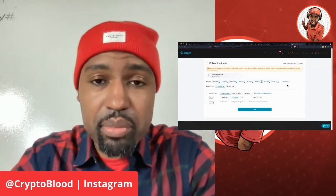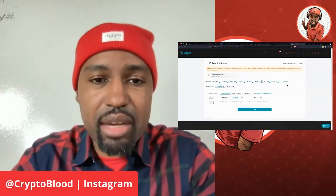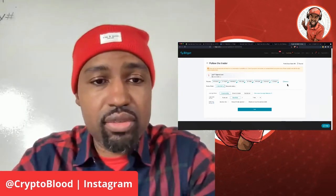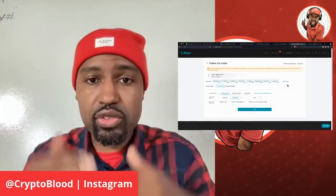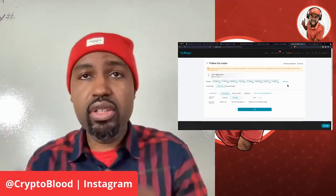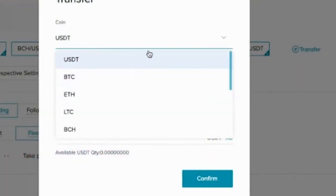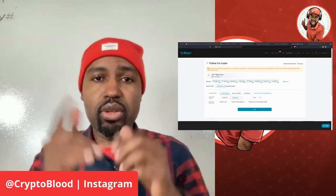I'm thinking about putting my own trading systems on Bitget, but honestly you might not even need that. Use the link in the comments below to sign up and fund your account. Just remember: if you're funding with USDT, transfer USDT over to your futures pairs for whichever ones the copy trader is using. If you're funding with Bitcoin, Ethereum, or another coin, select that coin from the list and move those coins over to the respective futures accounts your copy trader is using. Just keep that in mind. Let me know your thoughts in the comments below — Crypto Blood, I'm out of here.